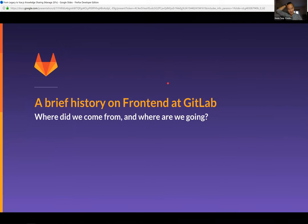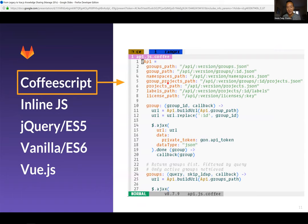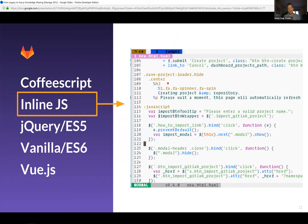A brief history of front end at GitLab — where do we come from, where are we going? For those not familiar, GitLab was built with Ruby on Rails, which came included with CoffeeScript and jQuery. CoffeeScript solved a lot of issues with ECMAScript 4 and 5 where ECMAScript really wasn't pulling its weight — it was the right tool at the right time. Since the introduction of ECMAScript 2015, 2016, and onwards — also known as ES6 or ES7 — modern JavaScript has really made a lot of improvements.